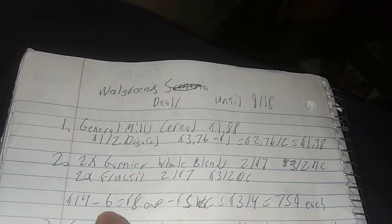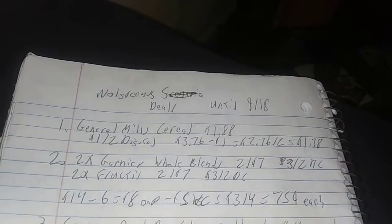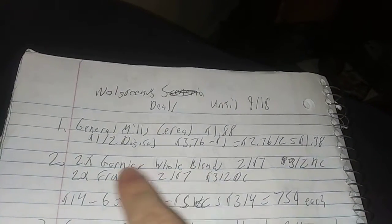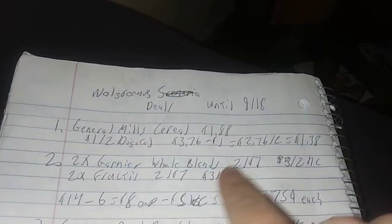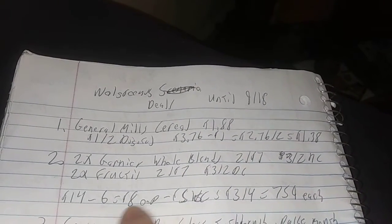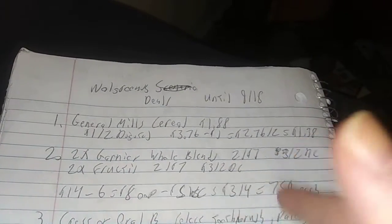Now here's a good scenario. If you buy three, you get back $5 in Walgreens cash. So if you want to do this deal: two Garnier Whole Blends shampoo and two Fructis — do them both. You've got to get all four items. That's $14, then you're going to have two $3 off two coupons, that's $6 off. So that's $8 out of your pocket, but then you'll get $5 back in Walgreens cash, which makes it $3 for four items or $0.75 each.